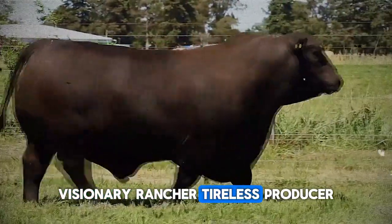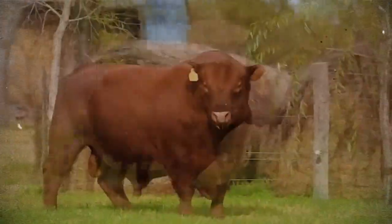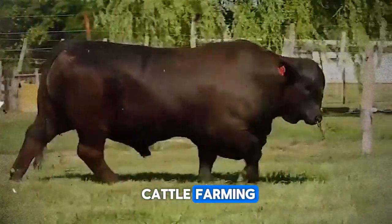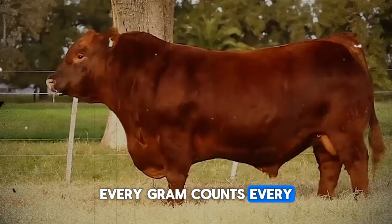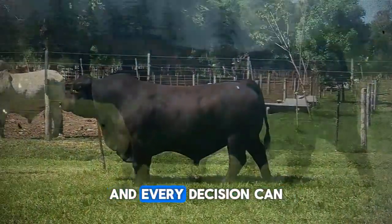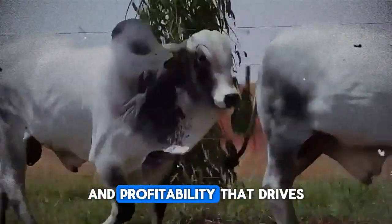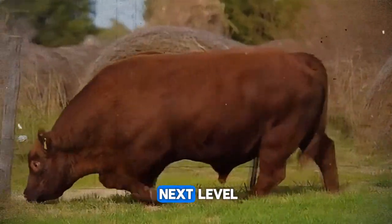Visionary Rancher, Tireless Producer. In the competitive and exciting world of beef cattle farming, every gram counts, every day is an opportunity, and every decision can mean the difference between modest performance and profitability that drives your business to the next level.